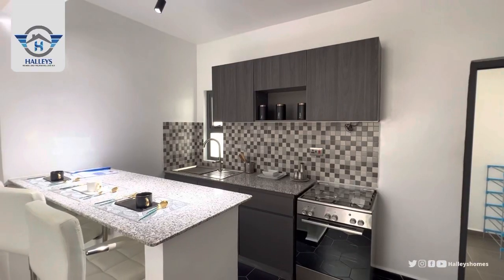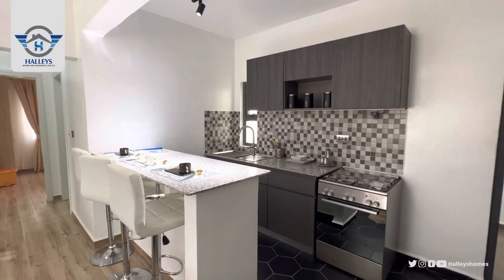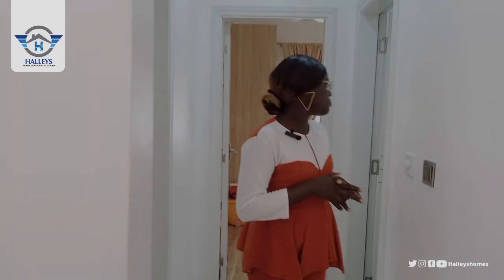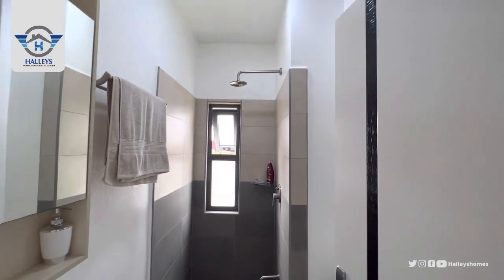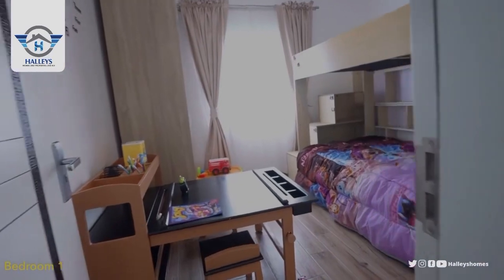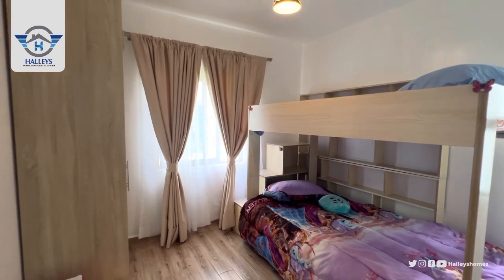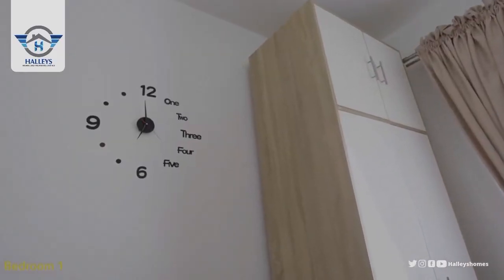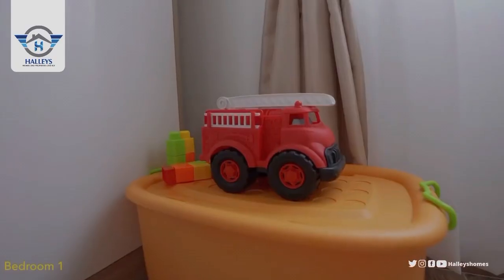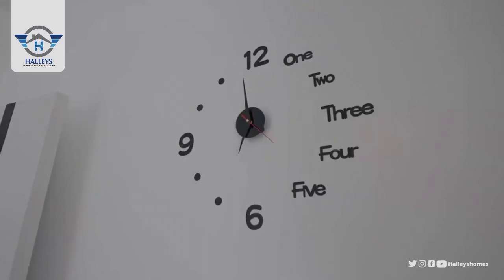Let's move to the two rooms. We are moving to the kids room first — by my right is the toilet for the kids room. And here is the kids room. You can have a girl here and a boy here, or boy-girl, depending on how you want it. Here is the wardrobe. It comes with the AC.